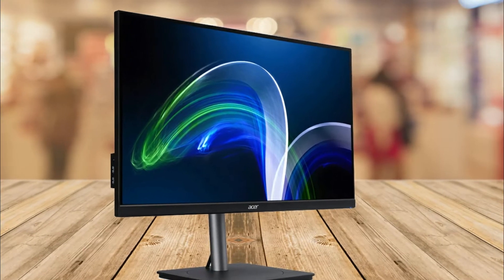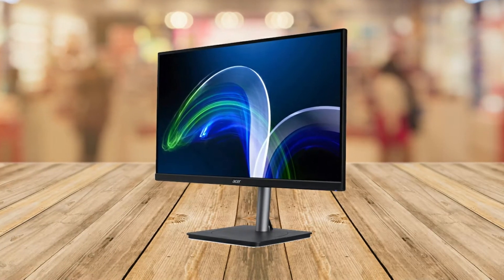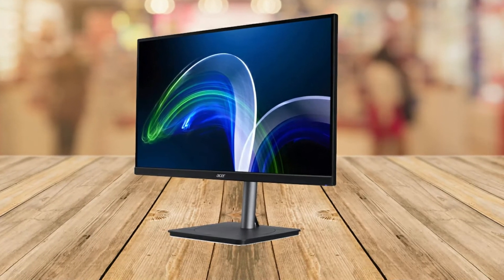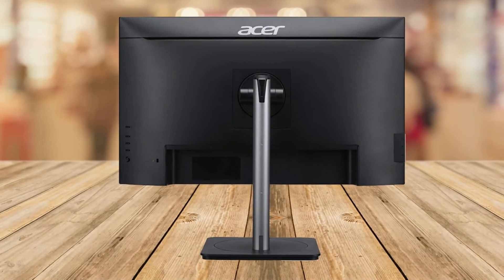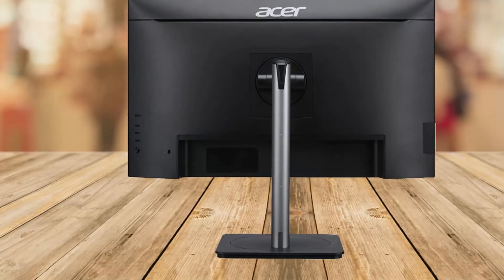Energy efficient, sustainable, and safe for the environment, this monitor features Energy Star, TCO, and EPEAT certifications. For flexible design, find an angle that's perfect for you with the Acer Ergo Stand — a stand that lets you easily adjust the screen's height, tilt, and swivel.